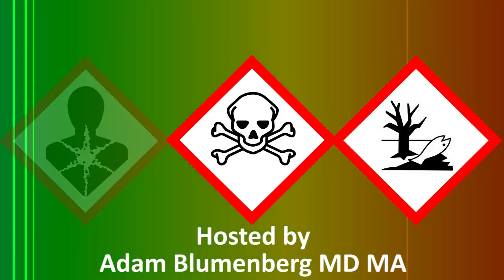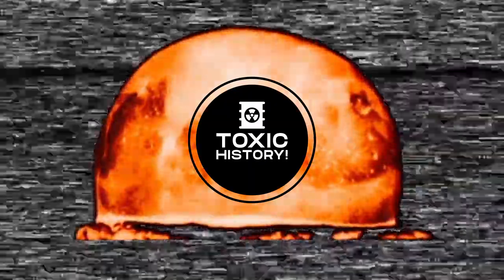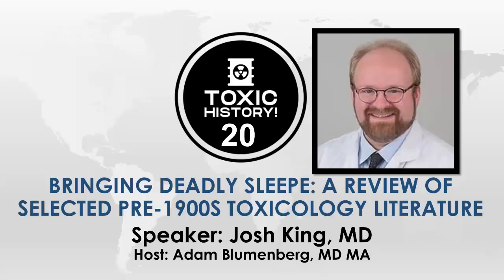Industrial accidents. Ancient poisoners. Poison prevention. This is Toxic History. Dr. Josh King is one of three medical toxicologists who is also a nephrologist. He trained at Penn State for medical school, went to UVA for medicine and toxicology, and Johns Hopkins for renal. He's the Poison Center Director of the Maryland Poison Center and the Nephrology Fellowship Program Director.